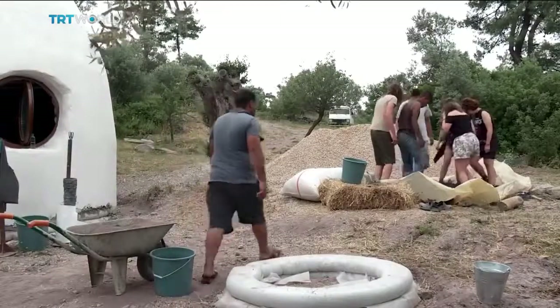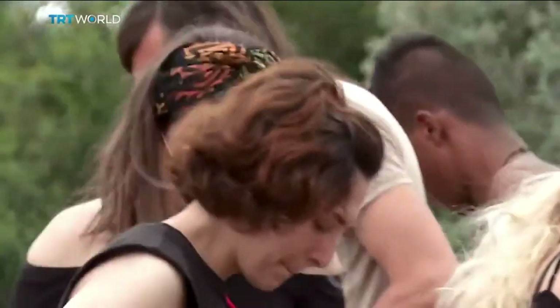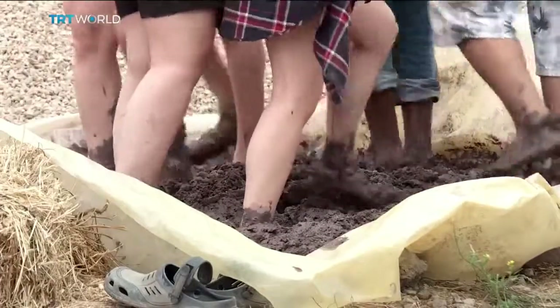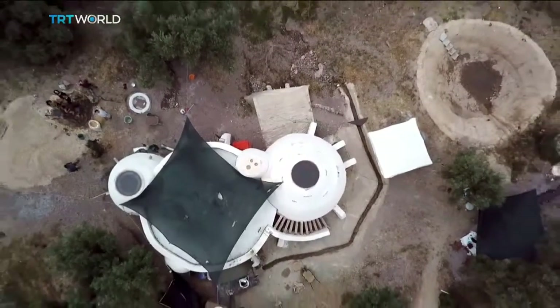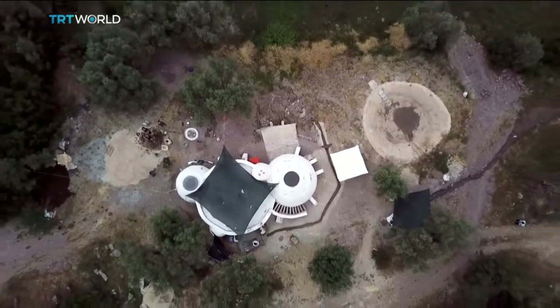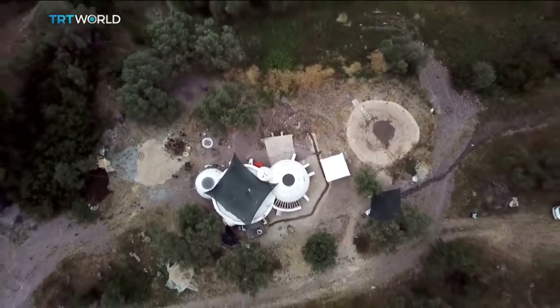Here in Bodrum, it's time to finish the interior, and people from around the world have come to learn about natural building, and environmentalists say that's how a small project like this comes full circle. Liz Maddock, TRT World, Bodrum, Turkey.